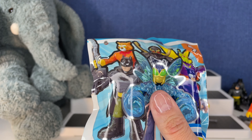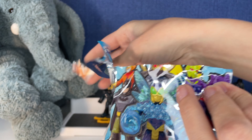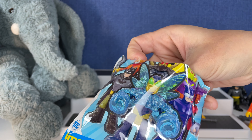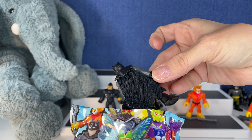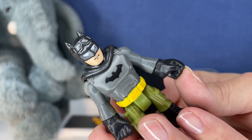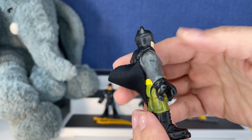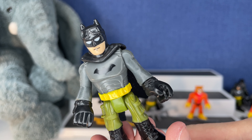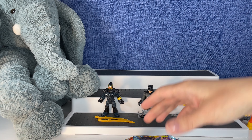And then the last one. This one's feeling a little small, you guys. I'm sorry, Batman — nothing personal. We just have a lot of you, but that's okay. We have a lot of cool kids that will love to collect you. Kids and adults, actually — because that's me.